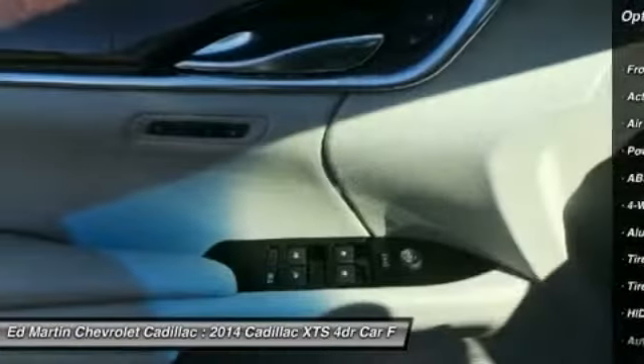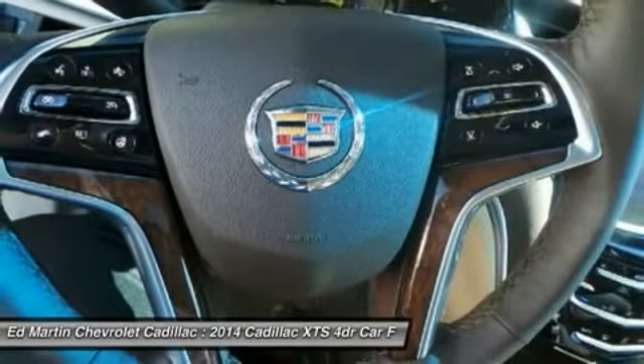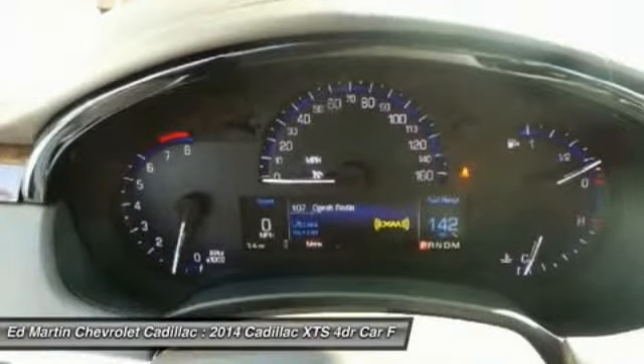Power passenger seat, adjustable steering wheel, power steering, four-wheel disc brakes, floormats, aluminum wheels, and cruise control.